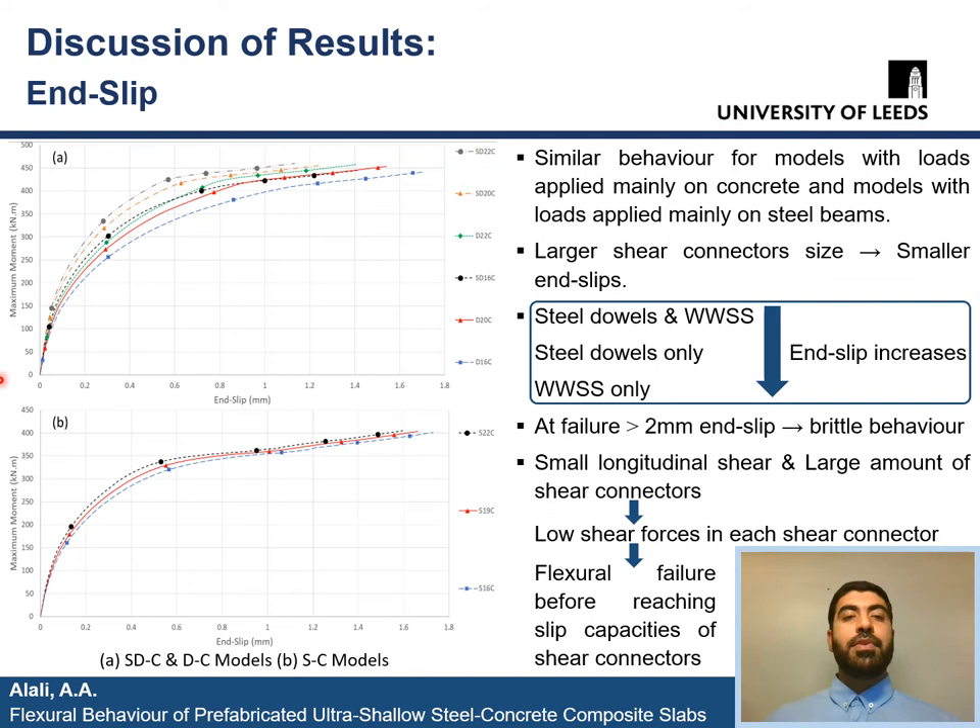Now let's look at the end slip versus maximum moment curves derived from the models. Models with loads applied mainly on concrete and those with loads applied mainly on steel beams had almost similar curves, so here we present only the case of load carried mainly by concrete slab. As the size of the shear connectors increases, we get smaller end slips. Models with steel dowels and WWSS had the minimum end slips, followed by models with steel dowels only, and finally models with WWSS only. It was found that all models had less than 2 mm end slip at failure, attributed to the small magnitude of longitudinal shear caused by bending and the large number of shear connectors used, which reduced the shear force carried by each connector and did not allow them to reach their slip capacities before reaching flexural failure.